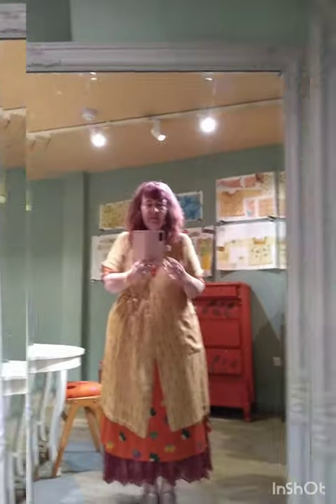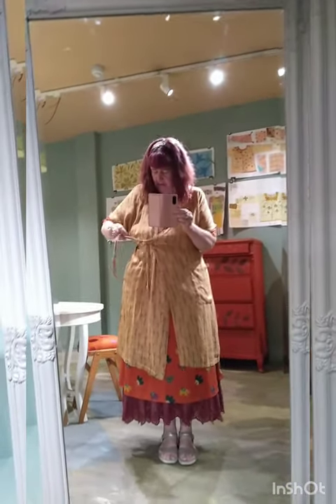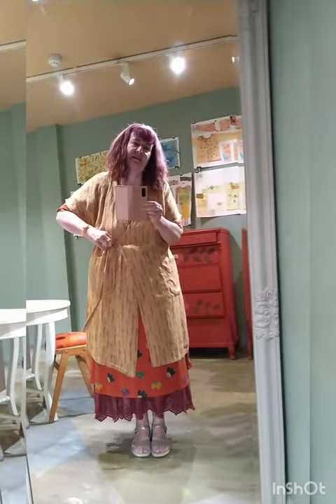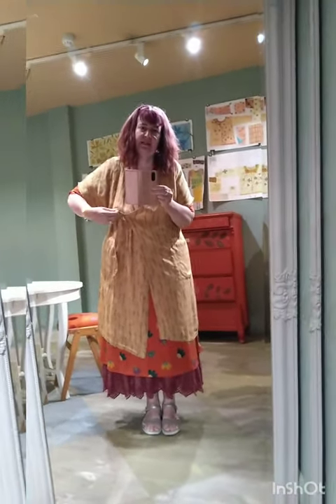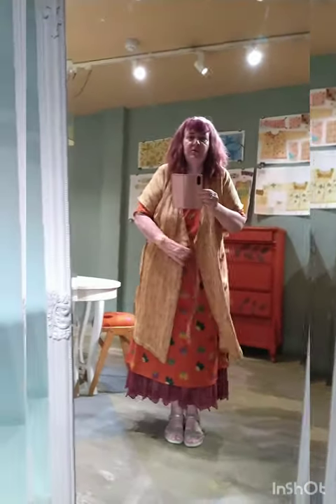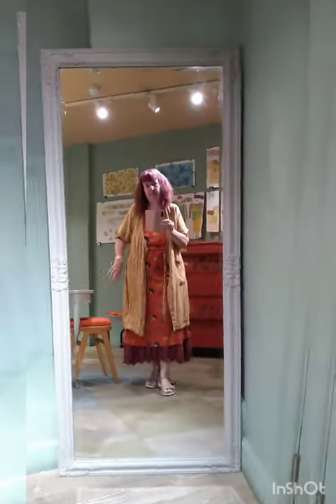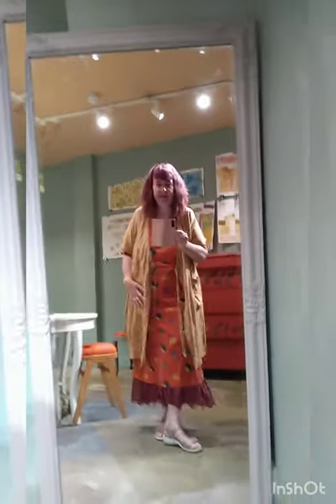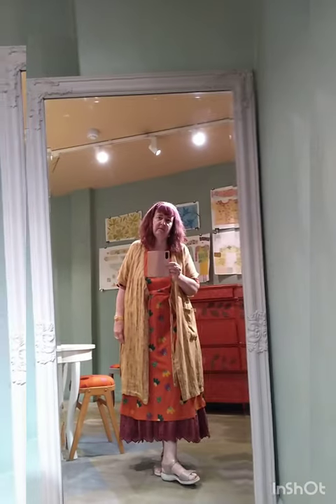If I want to wear it more casually, let's see how it looks completely open — a bit more like a gilet. I think this is even nicer because you can see the pattern of the layer underneath. As you know I like layering, so I think this is a nice combination.